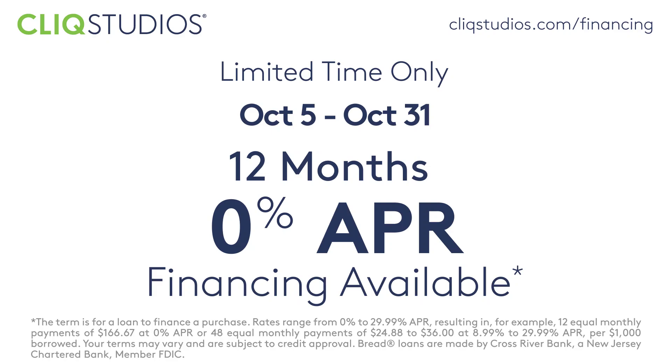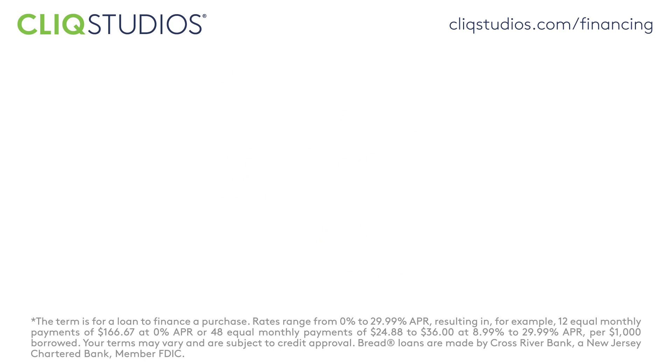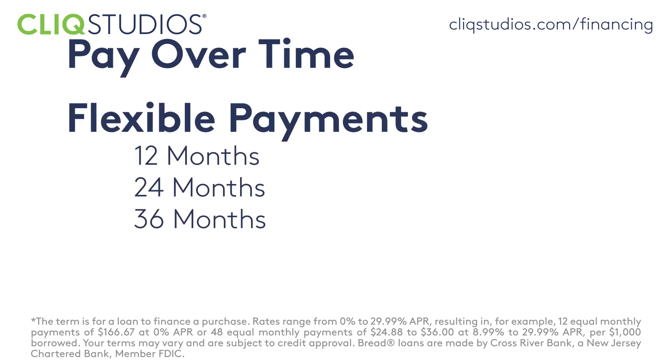ClickStudios offers easy-to-use financing on your cabinet purchase. To see if you pre-qualify for financing, visit the ClickStudios website financing page for a simple two-step process.